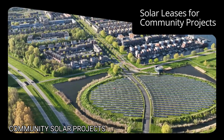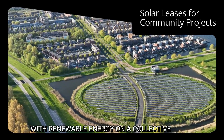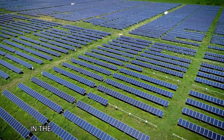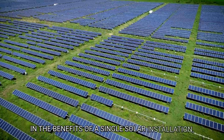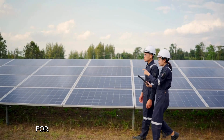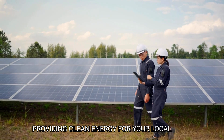Community solar projects are a fantastic way to engage with renewable energy on a collective level. These projects involve multiple participants who share in the benefits of a single solar installation, often located off-site. As a property owner, you could lease your land for these projects, earning revenue while providing clean energy for your local area.